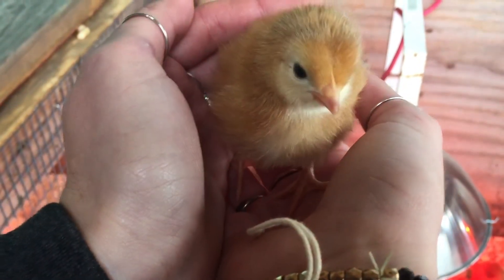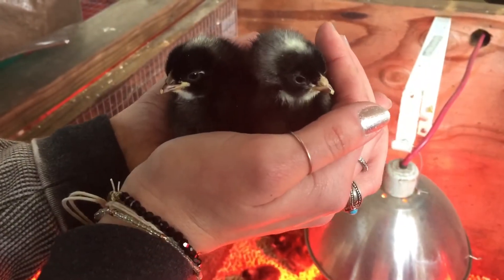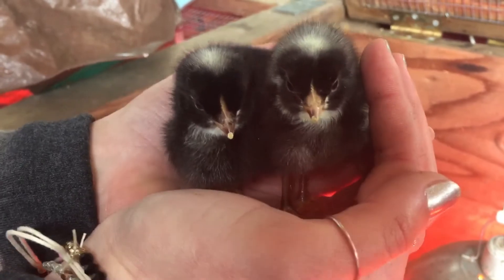They are a top producer — they lay brown eggs. These are Barred Rocks. They're very, very sweet with kids, very docile. They lay brown eggs and they get to be like a zebra color when they're older.